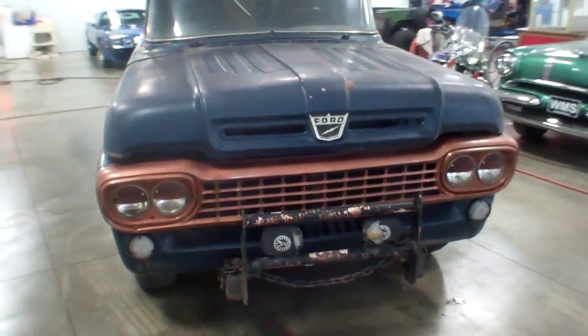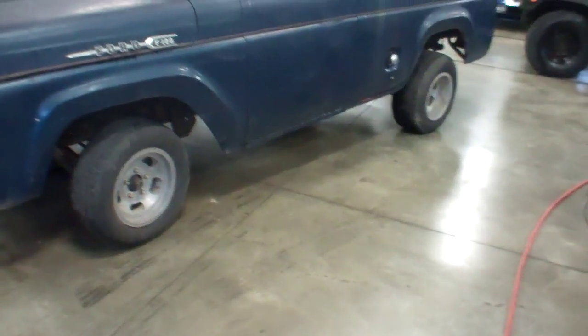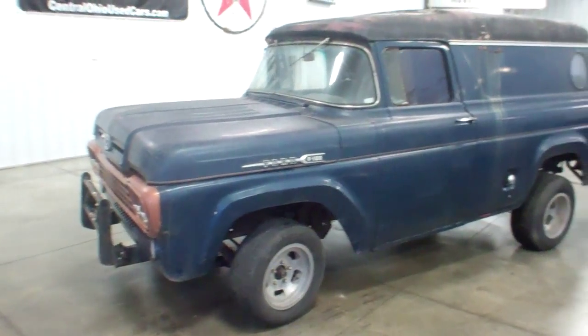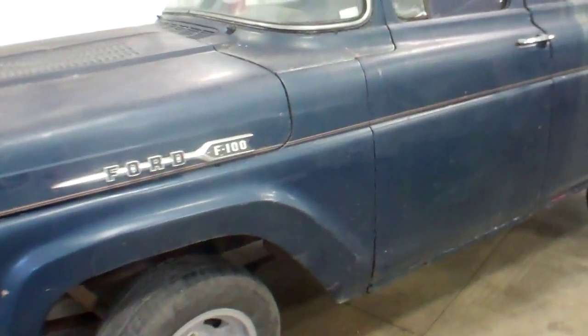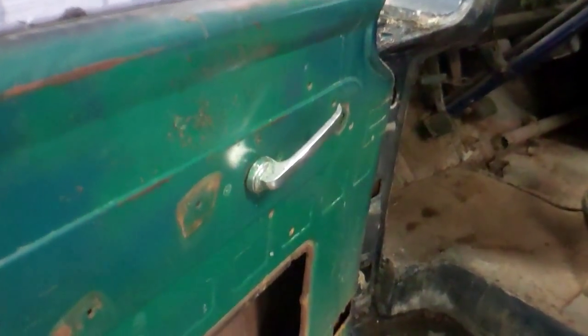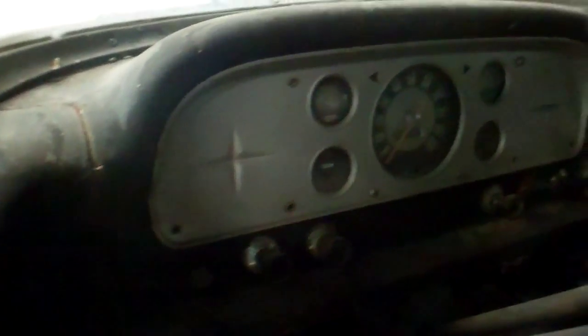Hi folks, this is Paul at WMSOhio.com, showing you a 1958 Ford panel van, service wagon, whatever you prefer to call it. It's an overall rough condition — it was found in a barn, rolled into the shop here. It's said to have run, but we don't know if it runs or not and we're not going to start it. It's being sold as-is; it would be a great rat rod project for somebody to customize however they want.